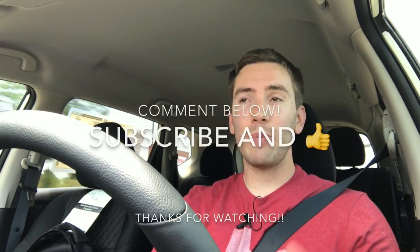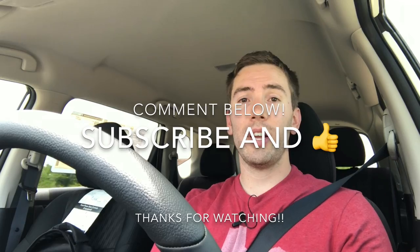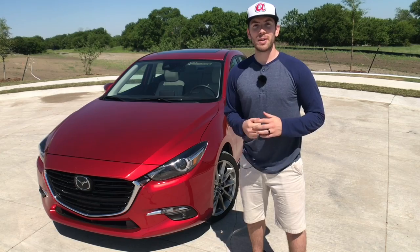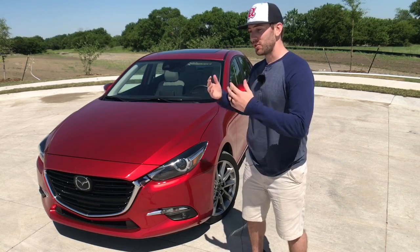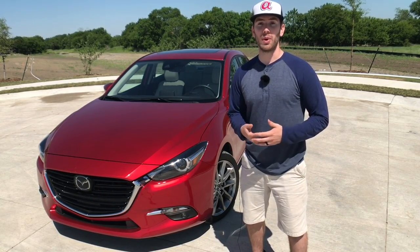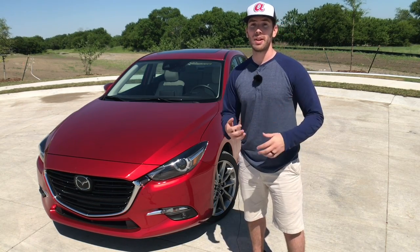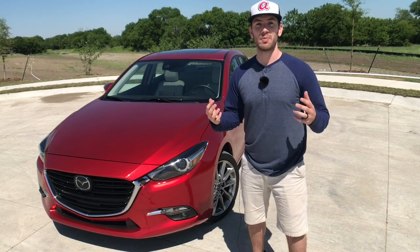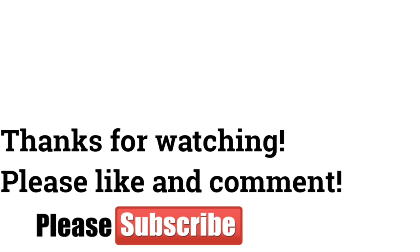Leave your thoughts down below and let me know what you think of this vehicle and how it competes with others in the segment — I have done reviews on the RAV4, the Equinox, and the CR-V, so please check those out. Subscribe if you haven't yet, give me a thumbs up if you enjoyed it, and leave your feedback below. I post videos every single week on Prime Autotainment — also follow me on Instagram and Facebook at Prime Autotainment for previews. Thank you so much, and I'll see you next week.